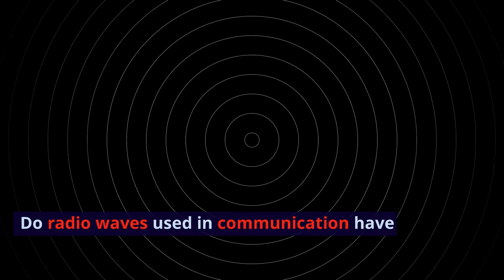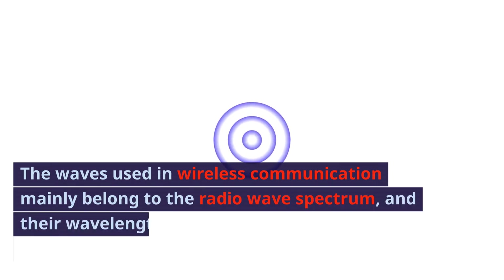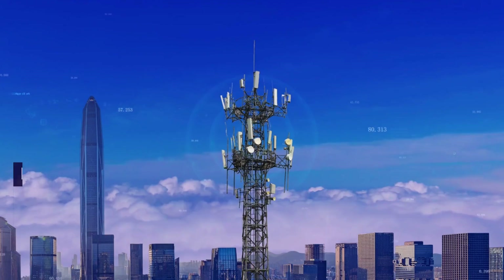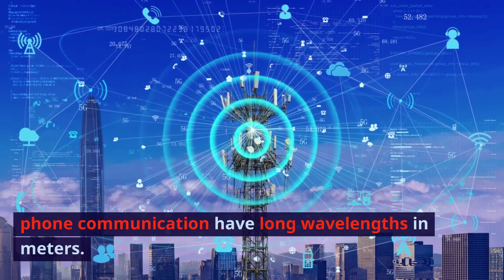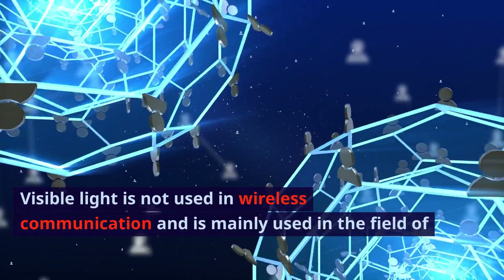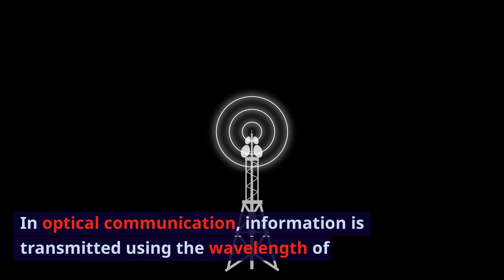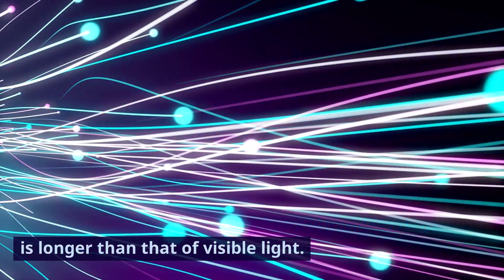Do radio waves used in communication have a longer wavelength than visible light? Yes, wireless waves used for communication have much longer wavelengths than visible light. The waves used in wireless communication mainly belong to the radio wave spectrum, and their wavelengths range from a few millimeters to several meters. For example, signals transmitted from mobile communication base stations used in mobile phone communication have long wavelengths in meters. Visible light is not used in wireless communication and is mainly used in the field of optical communication, where information is transmitted using the wavelength of light.